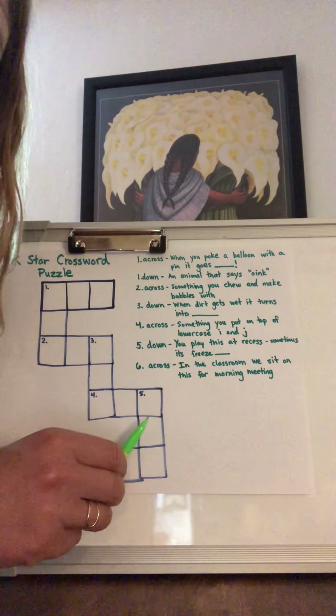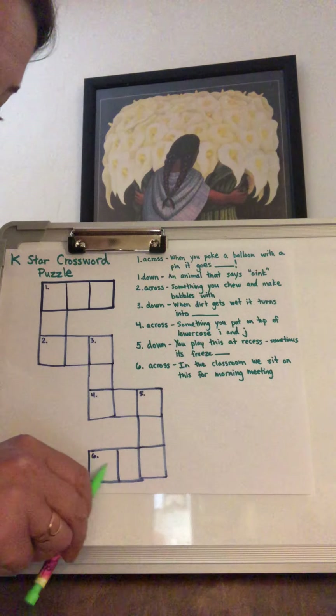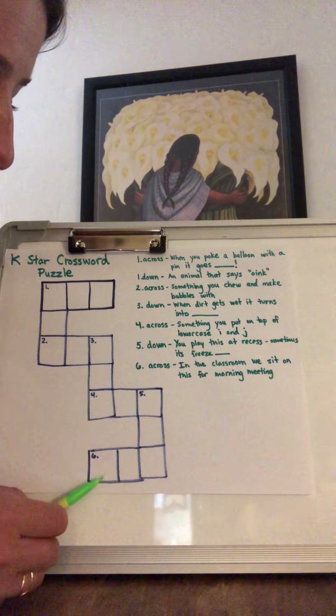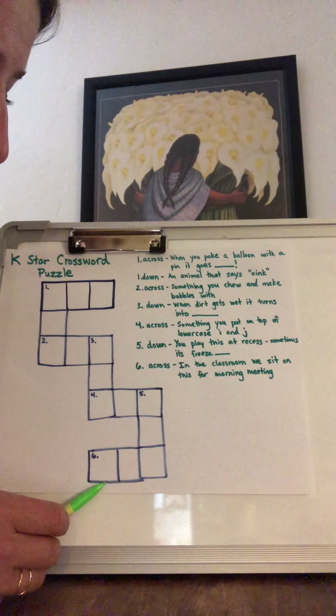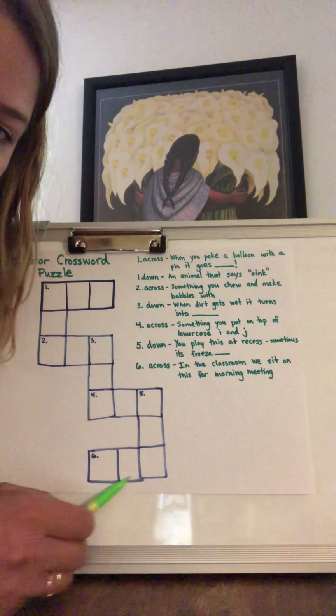Number five going down is a game you play at recess, and sometimes it has the word freeze in front of it — it's a different game than freeze tag. And then the last one is six across, and the clue is: in the classroom, we sit on this for morning meeting, going this way.